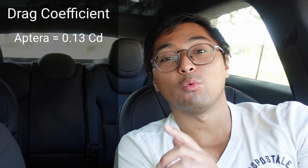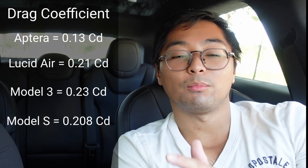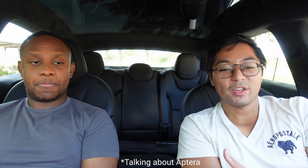Let's go back to that exterior teardrop look. The whole design is for that drag coefficient — this car boasts a drag coefficient of just 0.13, which is extremely low. For comparison, the Lucid Air is 0.21, the Model 3 is 0.23, and the Model S is 0.208. You may have heard of the Mercedes EQ XX concept, which boasts a drag coefficient of 0.17. To further minimize weight, there's no grill, no radiator, and no fan cooling.